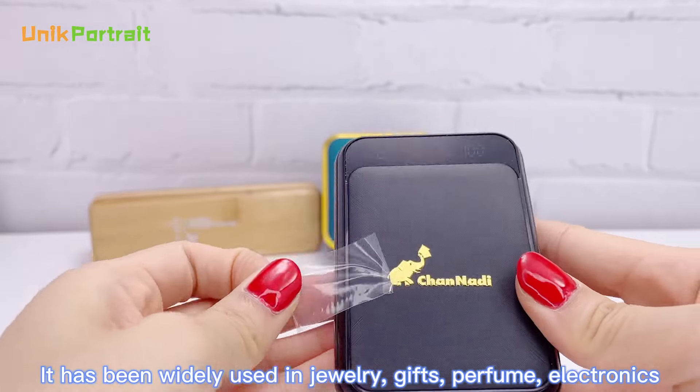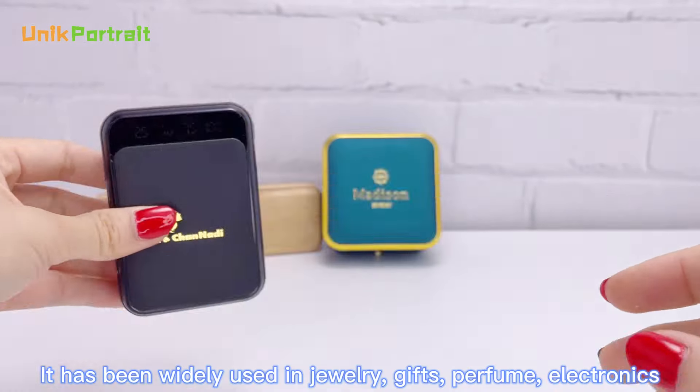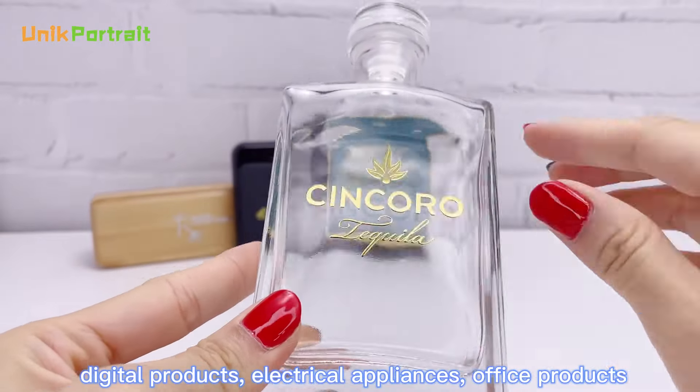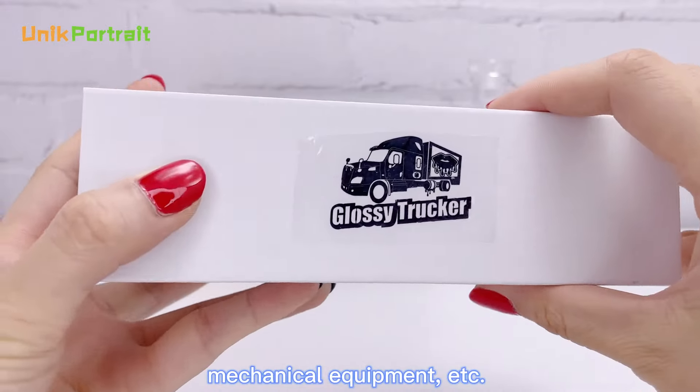It has been widely used in jewelry, gifts, perfume, electronics, digital products, electrical appliances, office products, mechanical equipment, etc.